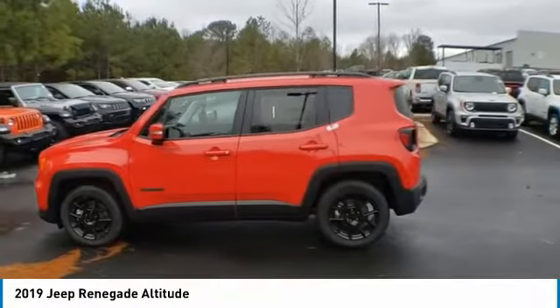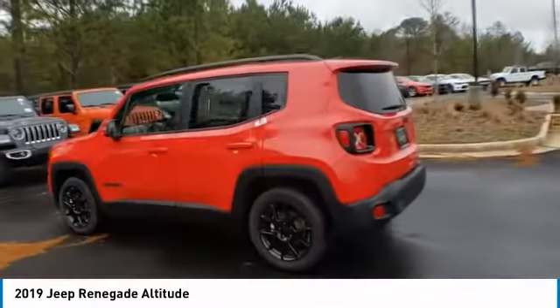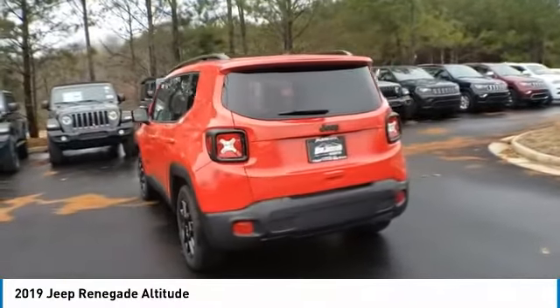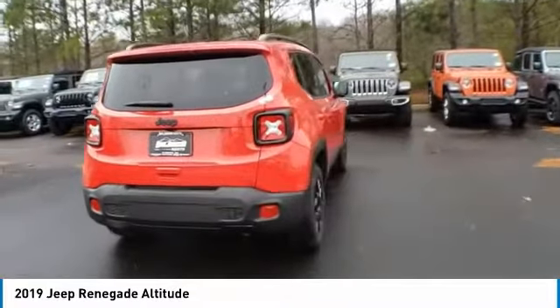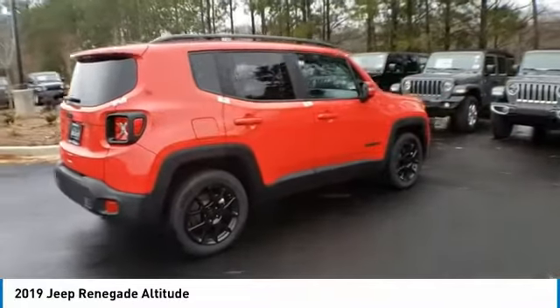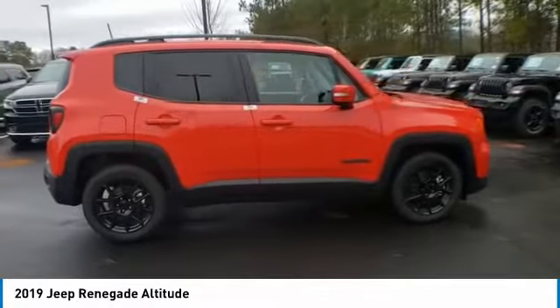We are pleased to show you the 2019 Jeep Renegade. The Jeep Renegade offers full-size capability built in a smaller SUV. It is an incredible combo of smart technology, cool colors, and innovative materials. It has a capable command center with the tools you need for discovering everything that's out there.